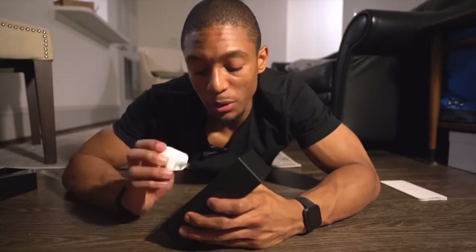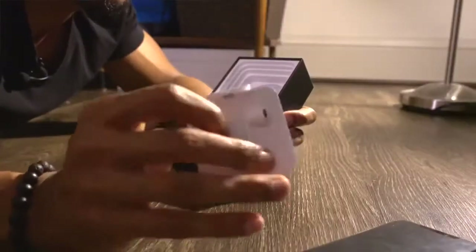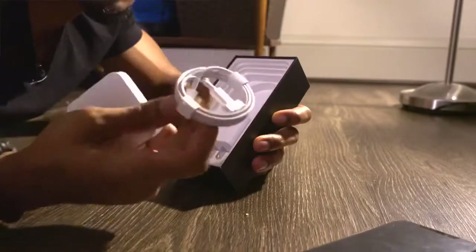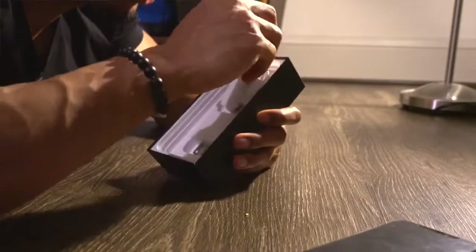If you have any older lightning cables, they're probably not going to work with this brick, so just make sure you know about that. It also comes with headphones — the typical headphones we already know what those are like. And then of course the lightning to USB-C charging cable, so that is pretty cool.